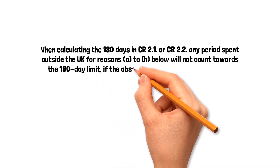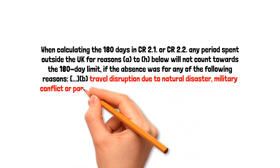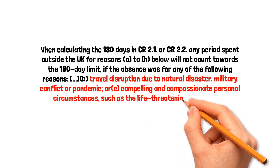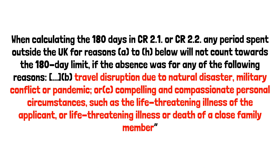Those reasons include travel disruption due to natural disaster, military conflict, or pandemic — in other words, COVID — or compelling and compassionate personal circumstances, such as the life-threatening illness of the applicant, or life-threatening illness or death of a close family member. I've had a case involving all of these factors: COVID, personal illness, and then illness of a family member.